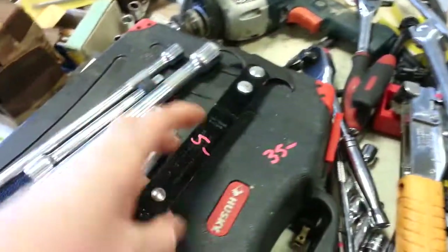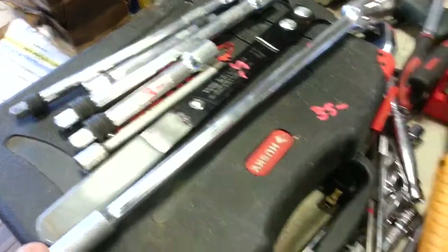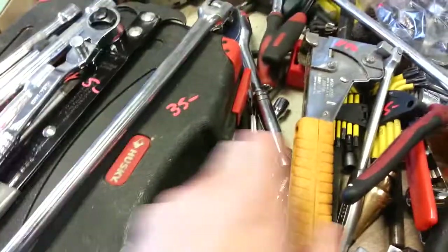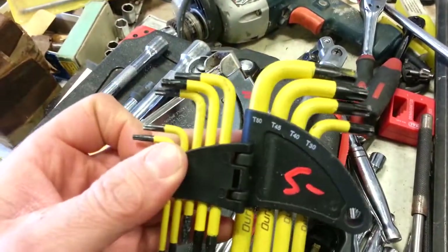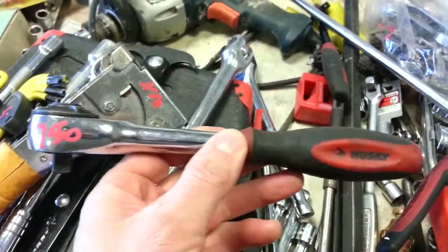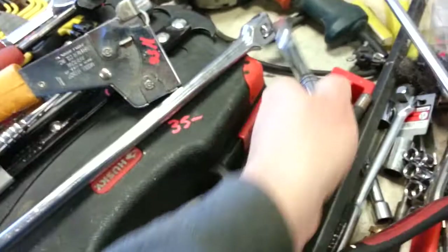$5 for the Craftsman gasket puller. Breaker bar Husky, $6. $10 for the Husky ratchet. $11.50 for the Bostitch stapler. $5 for the Torx bit set. $7.50 for the Husky ratchet. Another Husky ratchet, quarter-inch drive, $7. $8 for the next Husky ratchet.